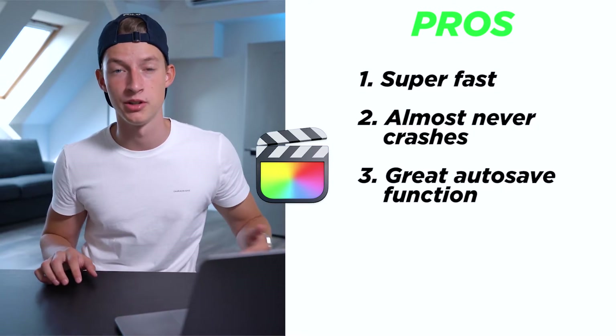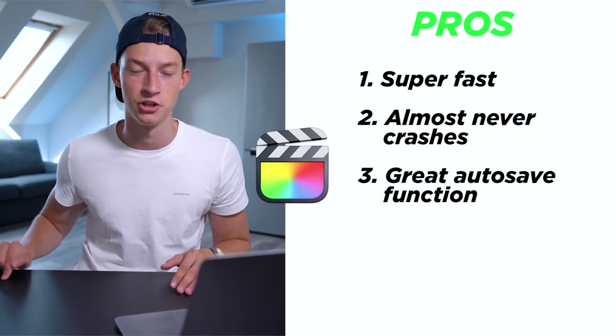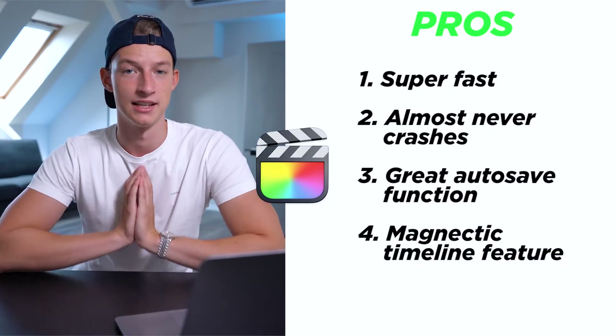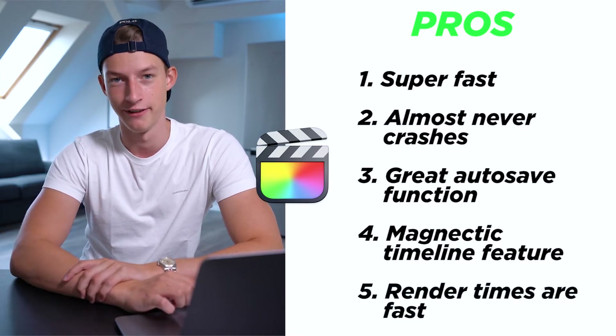In Premiere Pro, autosave only runs every couple of minutes or manually and pauses the whole software. But with Final Cut it saves in the background — with basically every single edit and change you make it will save, so you'll never lose progress from a crash. It also has a feature called the magnetic timeline which I think is really intuitive, and I can personally work much faster in Final Cut than in Premiere or the other options. The render times are also ridiculously fast — with the same level of hardware you can get two to three times faster render times in Final Cut.